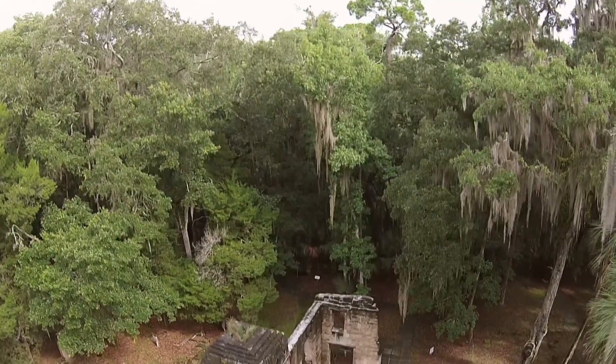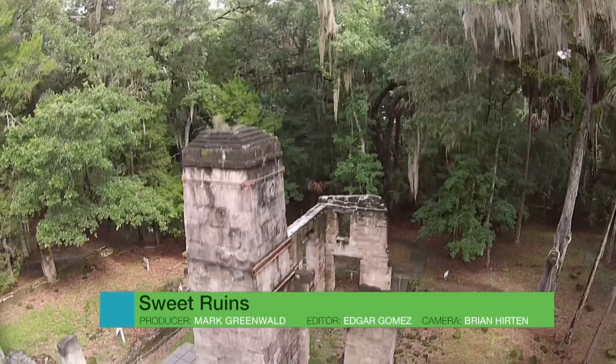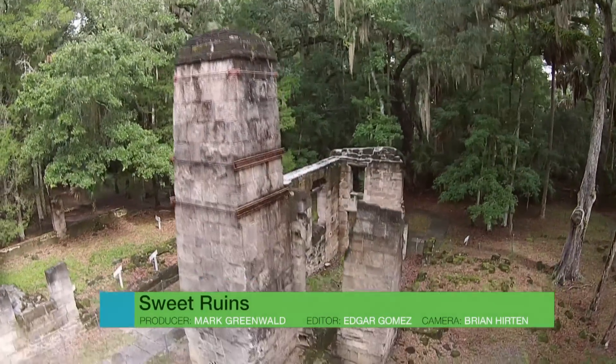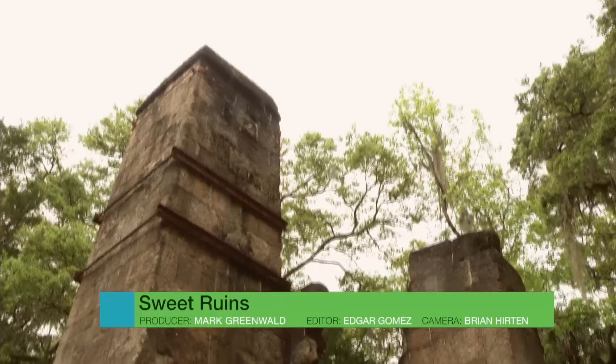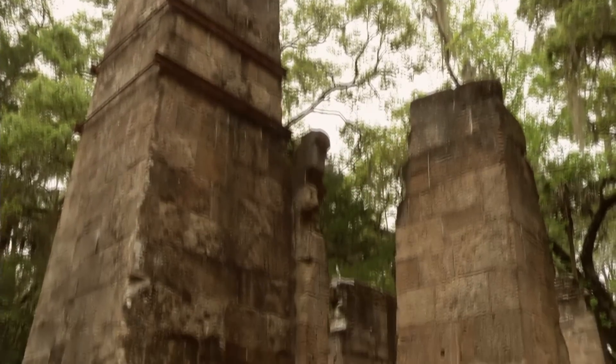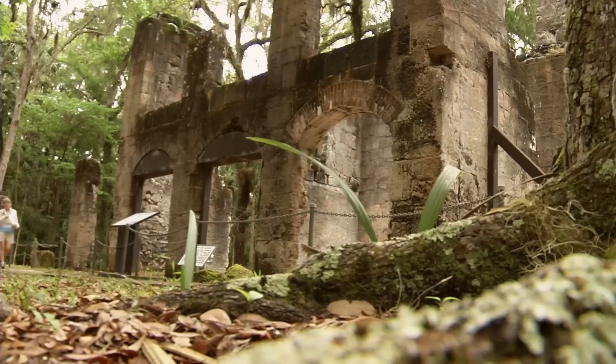Hidden in the state park of eastern central Florida's Flagler Beach lie the mysterious ruins of a cultural artifact that dates to the 19th century. At its height, the Bulow Plantation covered more than 2,000 acres and produced crops such as cotton and sugarcane. The Bulows showed up in July of 1821 when the United States was taking over Florida.